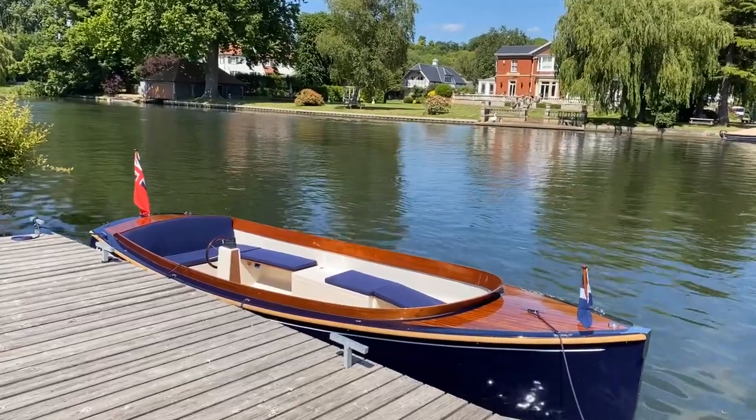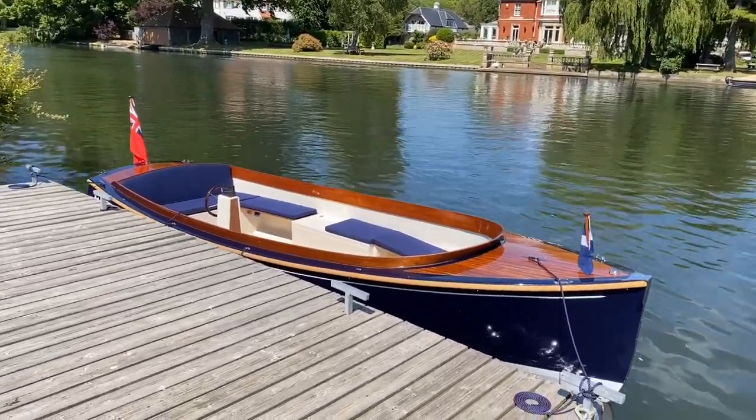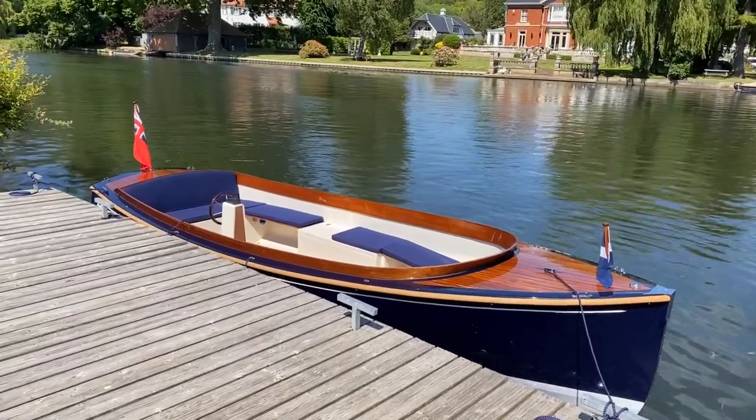Welcome to Val Wyatt on the River Thames. Today I've got a beautiful English day boat to show you. This is built by Landemores up in Norfolk — it's a Mayfly 21 from their Launch and Tender range.